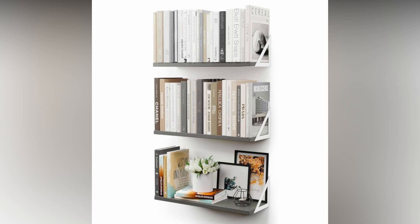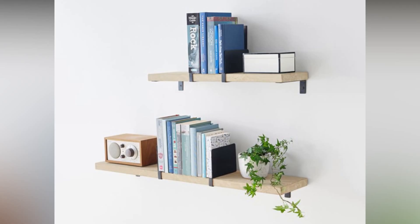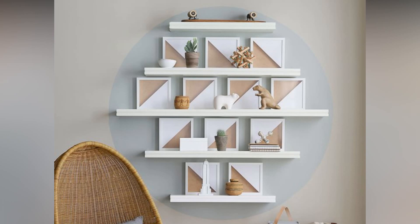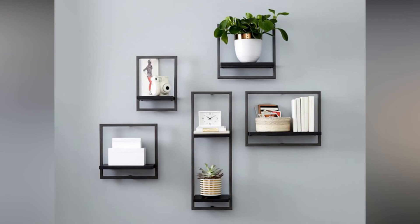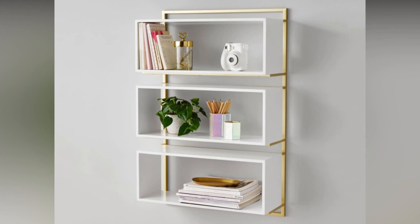Once your shelves are up, it's time to decorate. Consider the space between your items — negative space is essential for maintaining a clean and uncluttered look. Introduce decorative elements like framed photos, potted plants, or stylish bookends to enhance the visual appeal. Take a moment to evaluate the texture of the wall where your shelves will go. A brick or textured wall can add character, but it's essential to ensure secure and stable installation. Use appropriate anchors and screws based on your wall type. Align your shelf design with the overall theme and style of your home — whether you're going for a minimalist look, a bohemian paradise, or a classic aesthetic, your shelves should seamlessly integrate into the larger design narrative.